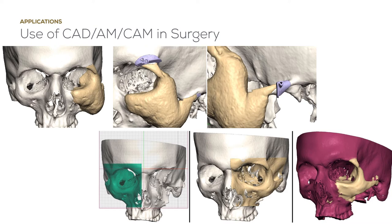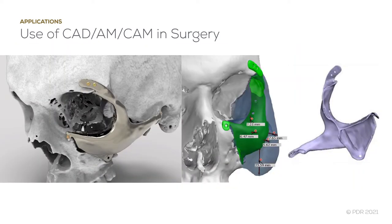We used Freeform Plus to translate the planned cuts into designs for physical guides, then to plan the reconstruction. A single-piece custom implant was chosen over autologous reconstruction. Screw holes were located in areas where bone quality and depth allowed. The original design extended further beneath the orbit; however, the surgeon requested this to be reduced in case it was not feasible to reset the anatomy there.